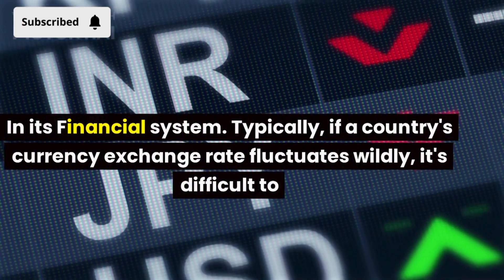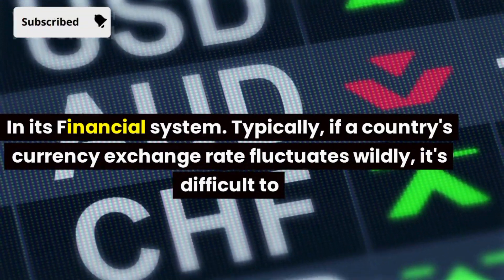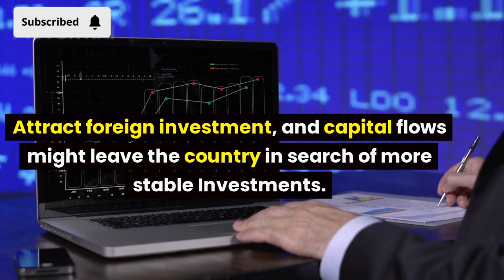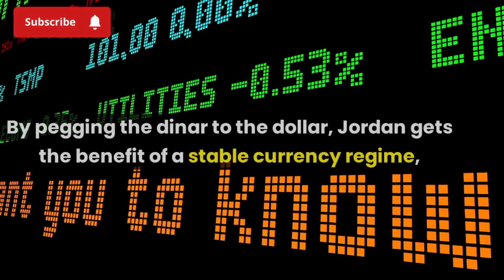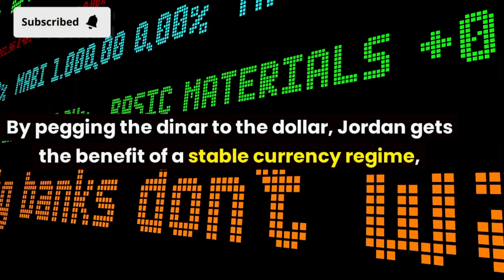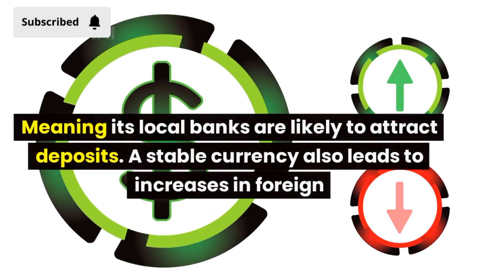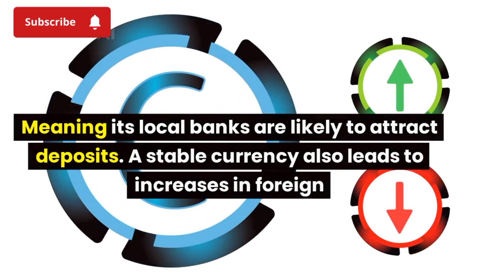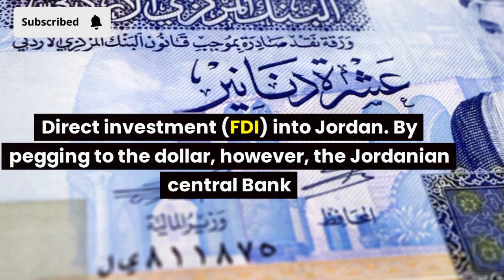Typically, if a country's currency exchange rate fluctuates wildly, it's difficult to attract foreign investment, and capital flows might leave the country in search of more stable investments. By pegging the dinar to the dollar, Jordan gets the benefit of a stable currency regime, meaning its local banks are likely to attract deposits. A stable currency also leads to increases in foreign direct investment, FDI, into Jordan.